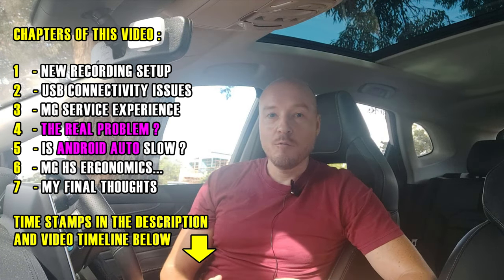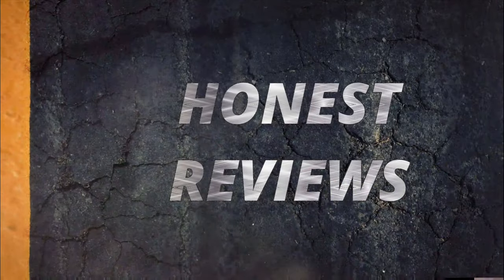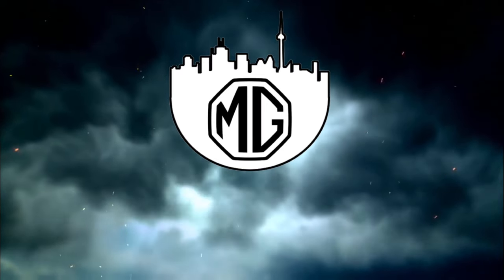Hello everyone, welcome back to the channel. My Android Auto is finally fixed in my MG HS Essence. I've been struggling with Android Auto for a very long time, so in this video I'm going to tell you about my impressions of Android Auto, how it works, what it took to fix it. If you're interested in both the service experience and a quick on-the-spot assessment of Android Auto, keep watching.